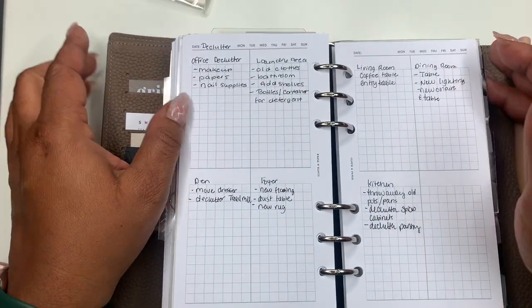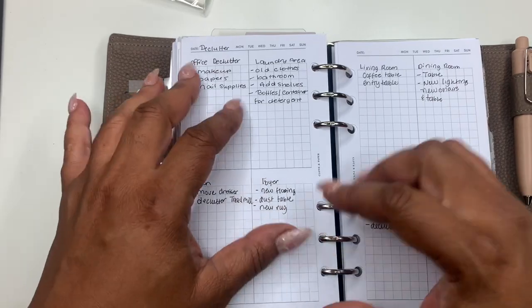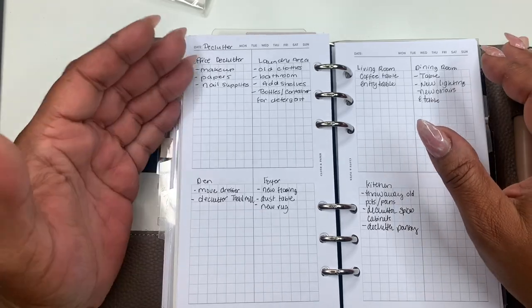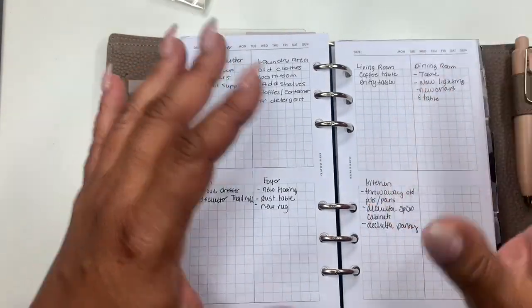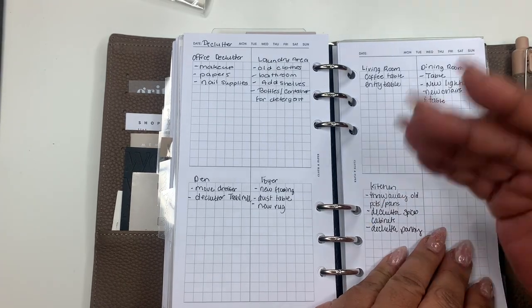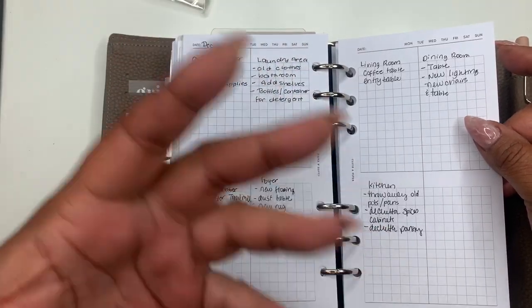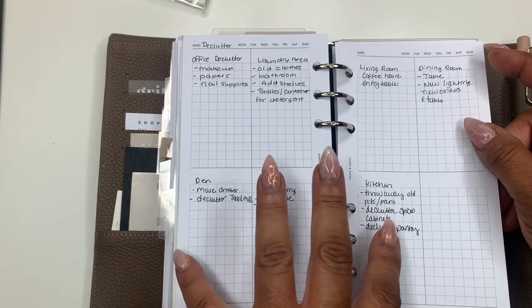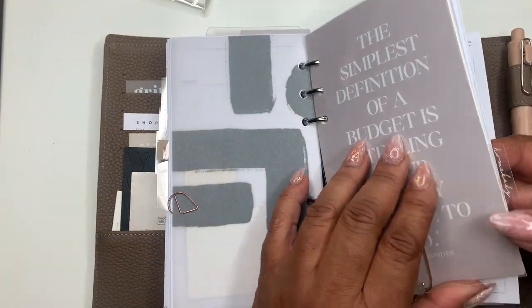I'm still building out these lists. I'm working on decluttering my home — I've been doing it all six months of the year, so I broke it down by room: in my office, get rid of makeup, throw away unnecessary papers, clean up nail supplies. In the living room, declutter the coffee table and entry table. In the kitchen, throw away old pots and pans, declutter spices and the spice cabinet, and declutter the pantry. This is in my homebody section.